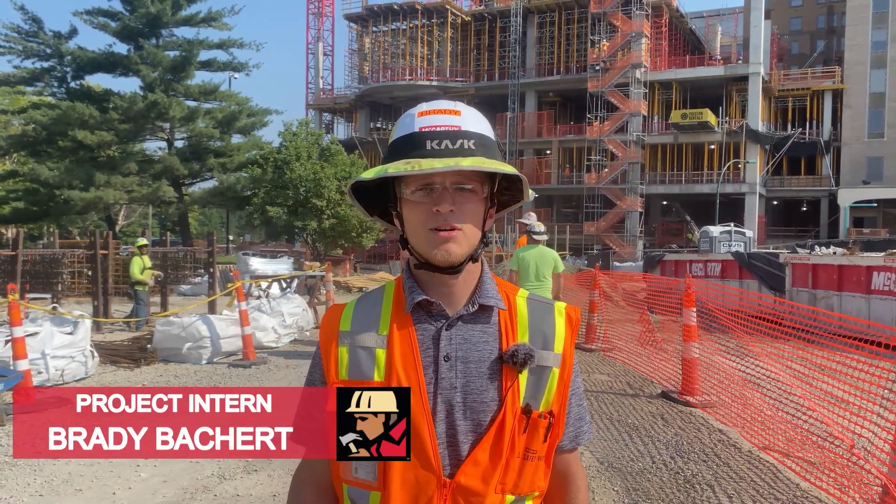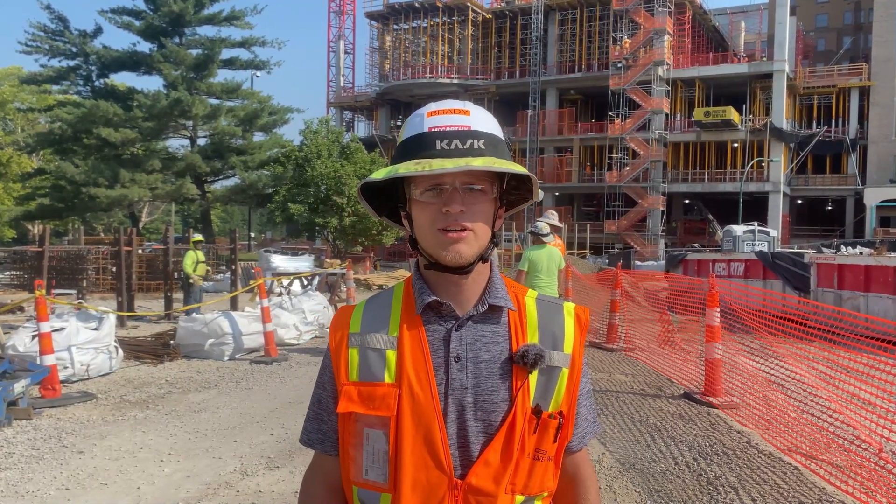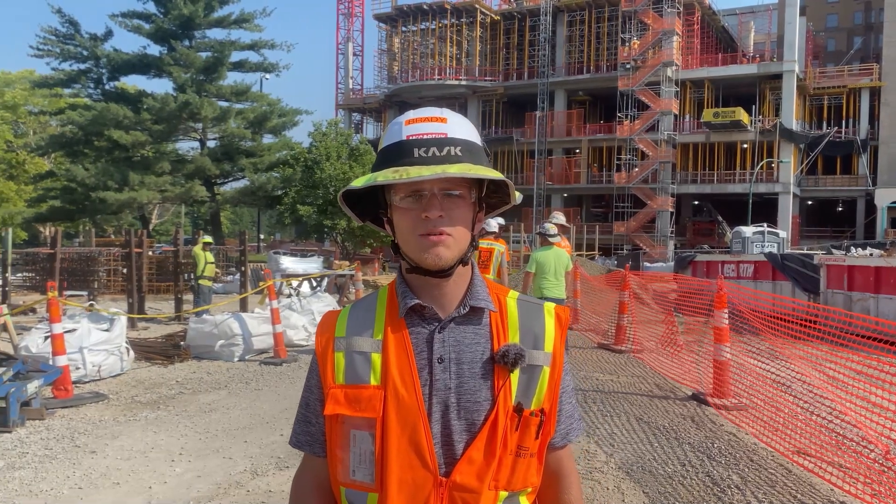Hi, I'm Brady Bockert. I'm from the University of Central Missouri. This summer I'll be joining the self-performing concrete team for the second summer in a row, and I'm looking forward to seeing all the progression that the site's had since I've been gone.